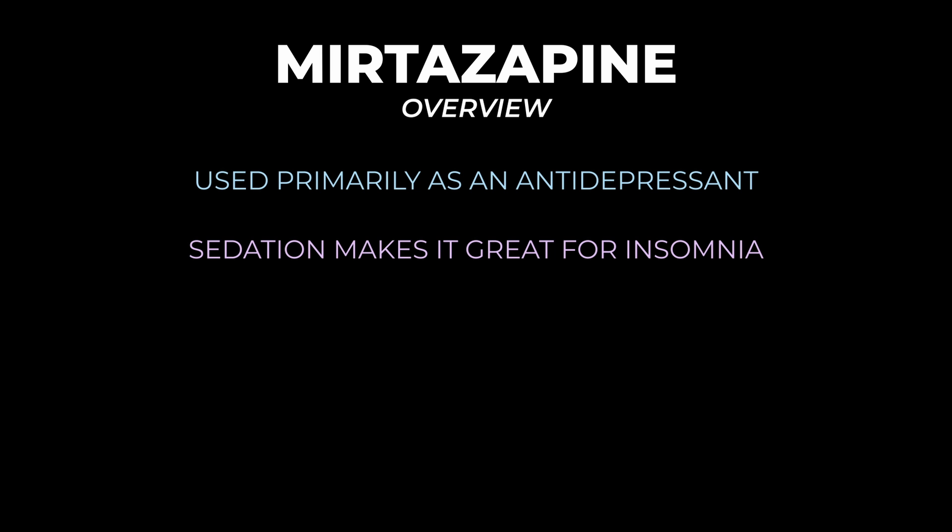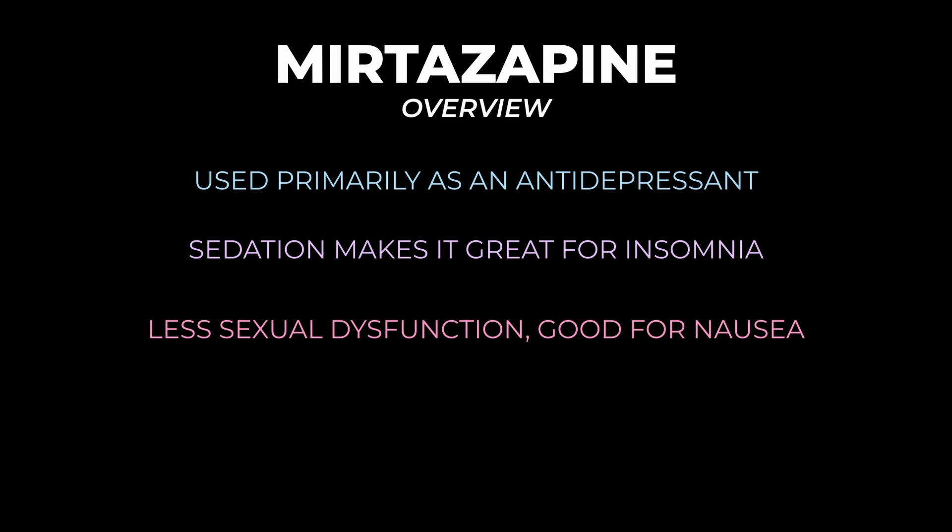Compared to the SSRIs, mirtazapine has a lot less sexual dysfunction and fewer GI side effects — it can actually help with nausea. The downsides are that it's sedating, which is expected for a medication that helps with insomnia, and it can be particularly problematic for weight gain.